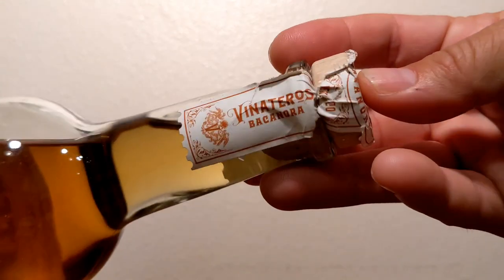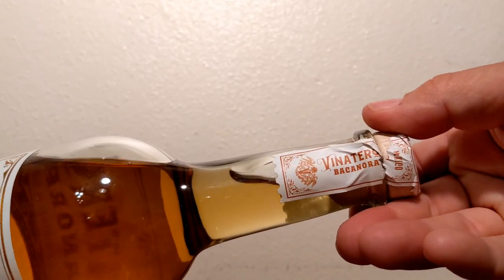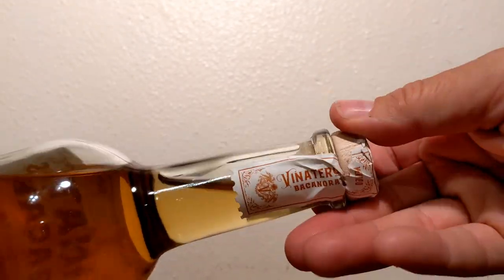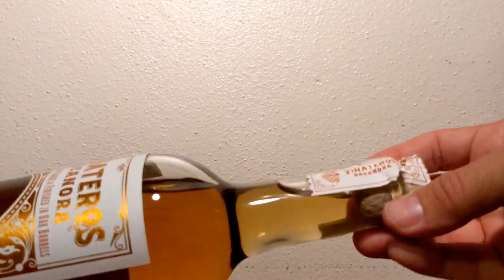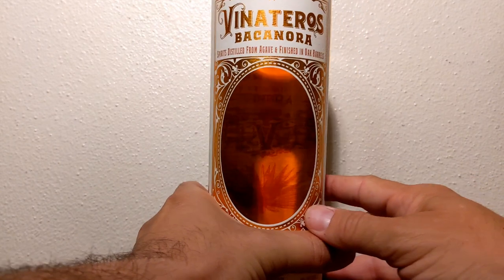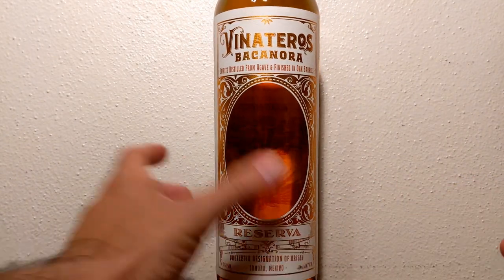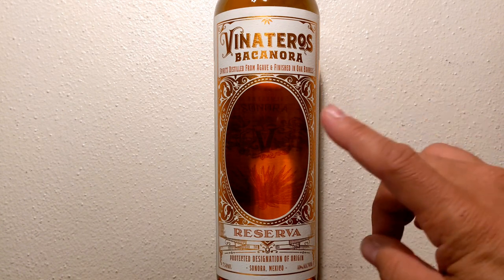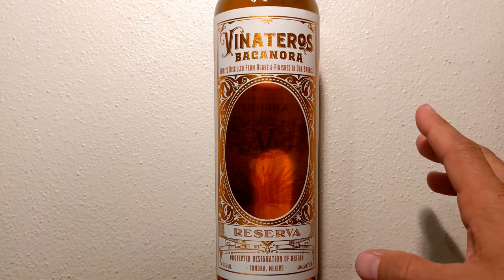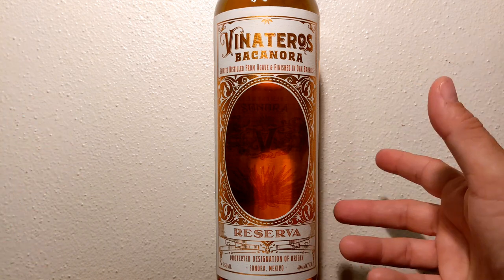I have not opened this up yet, even though it looks like it's cracked slightly. It was shifted in shipping, but you can tell it's completely full — super excited for this. I did go into depth about the brand itself in the Blanco video, and I'll share some information about Bacanora here as well. Please go check out that video, but if not, I'll give you the information here regardless.